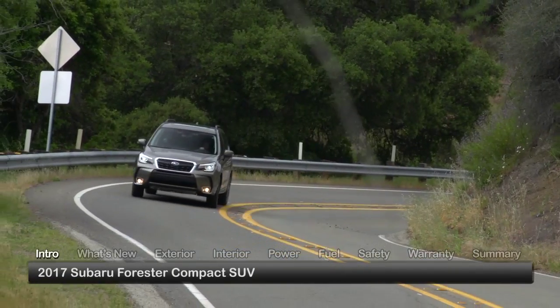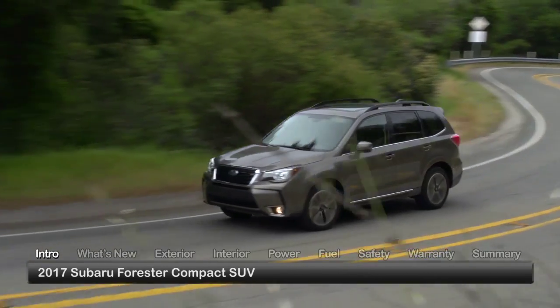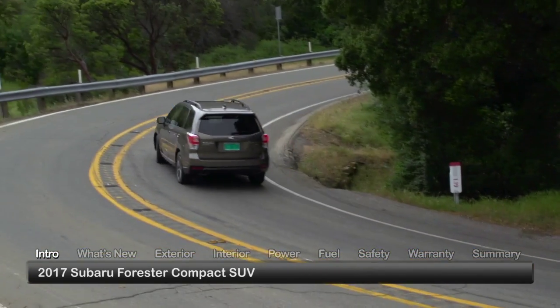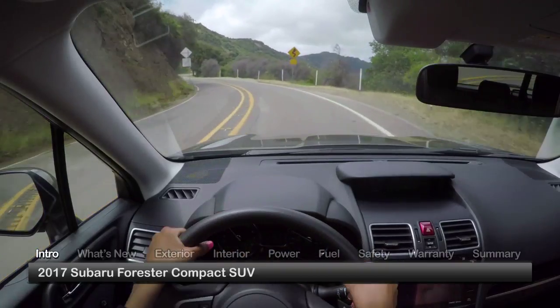Steadily riding an incline of progressive achievements, the Subaru Forester delivers an even more confident and engaging driving experience for 2017, while remaining as family friendly as always.